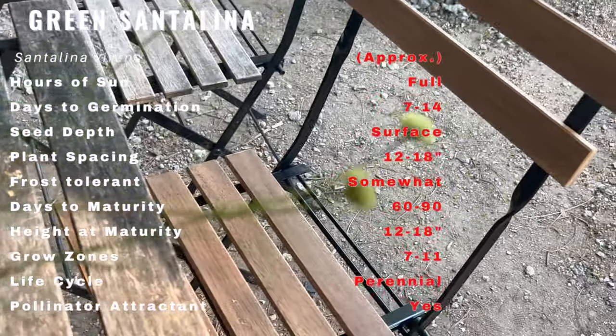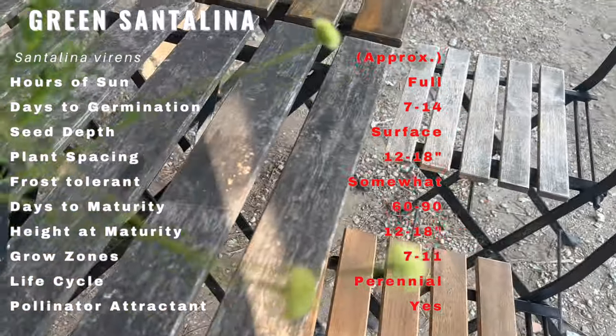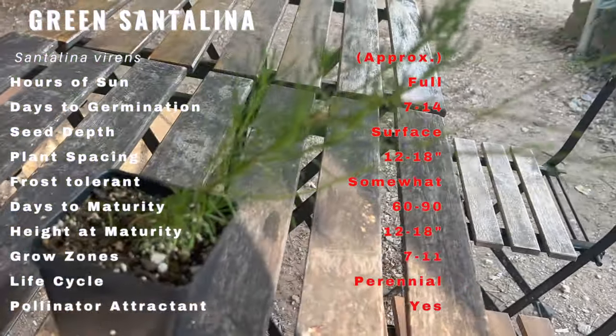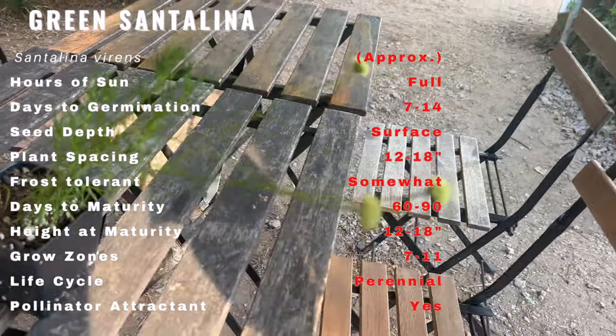Meet green Santolina, also known as Santolina viridis or lavender cotton. This evergreen perennial has a storied past that dates back to the Mediterranean region. Cherished for centuries for its aromatic foliage and ornamental value, green Santolina has captured the hearts of gardeners worldwide.